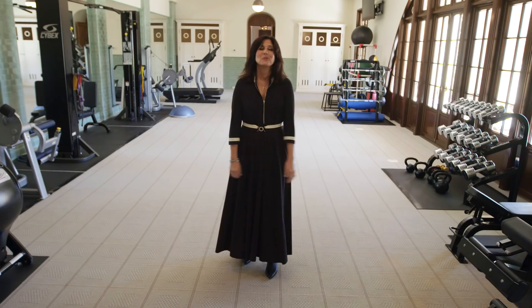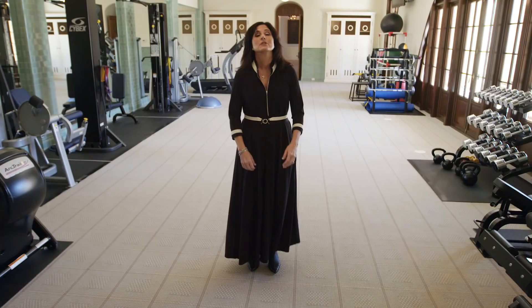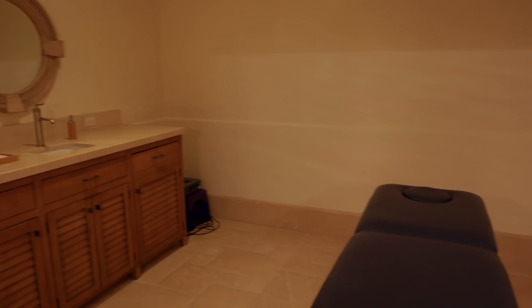We are now in the wellness wing of the house and I am standing in the gym. Who wouldn't want to have their own gym? Through those doors we have an indoor therapy pool that can be hot or chilled. We have a massage room and a dry sauna.